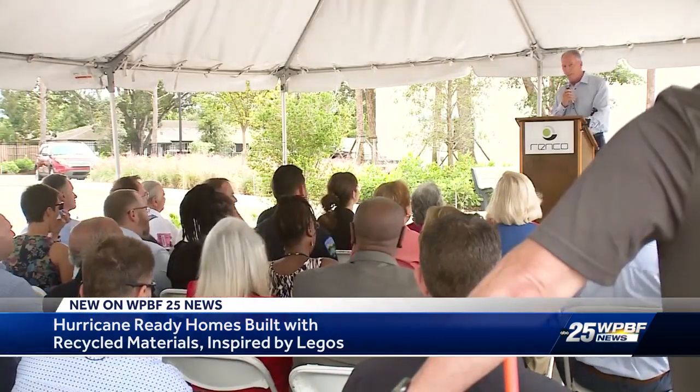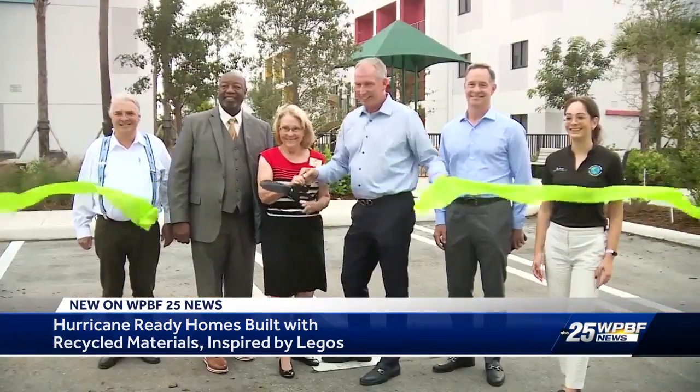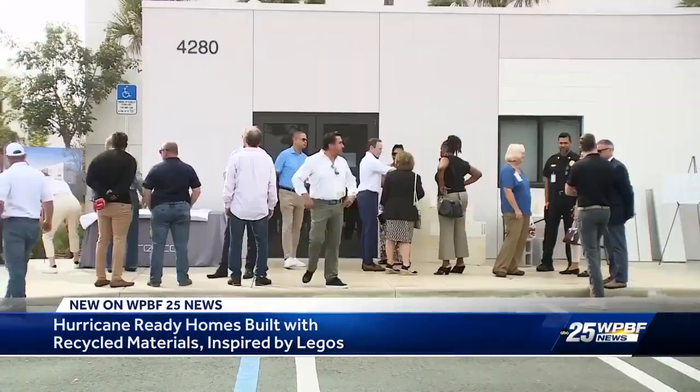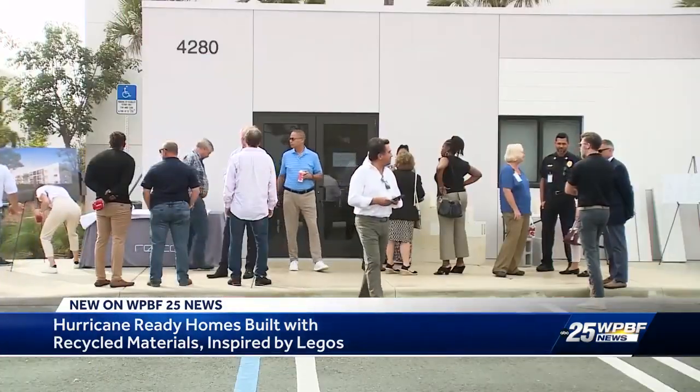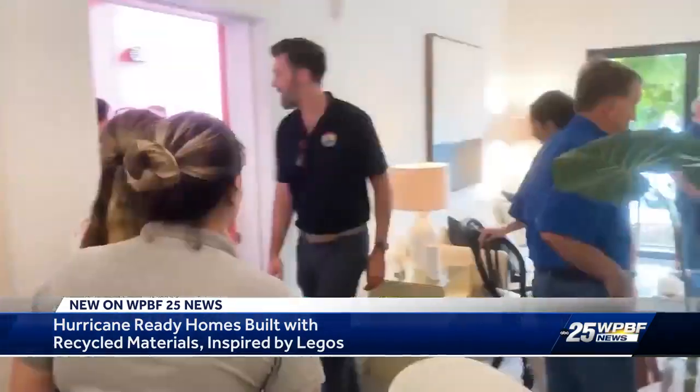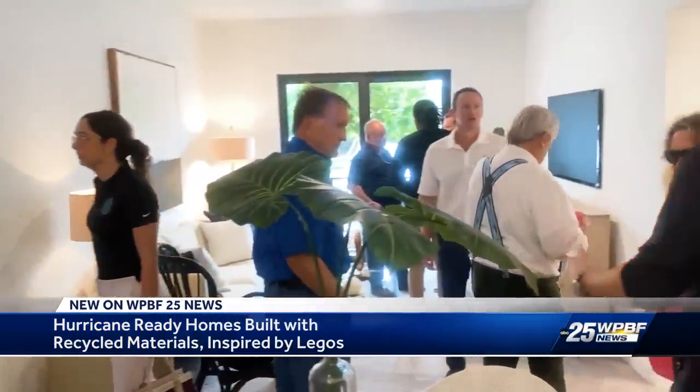The company built the first housing complex in Palm Springs. With Florida homeowner insurance rates now being some of the highest in the country — multiple times the national average — this new type of building hopes to put a dent in those numbers, all while providing more safety to communities like here in Palm Springs.